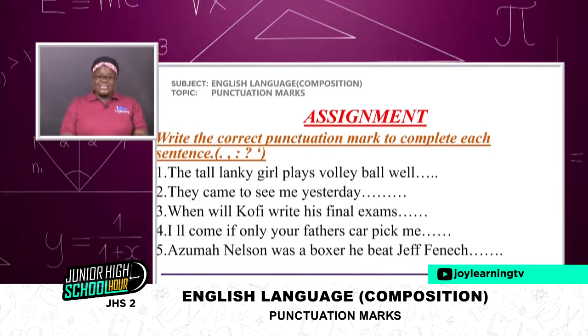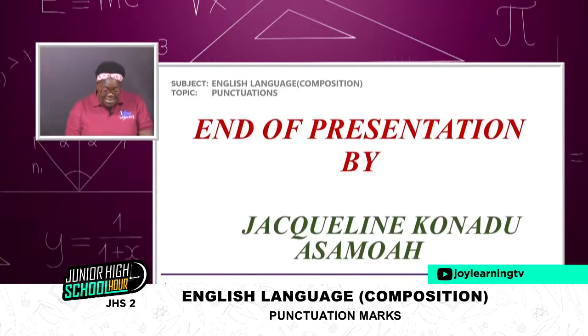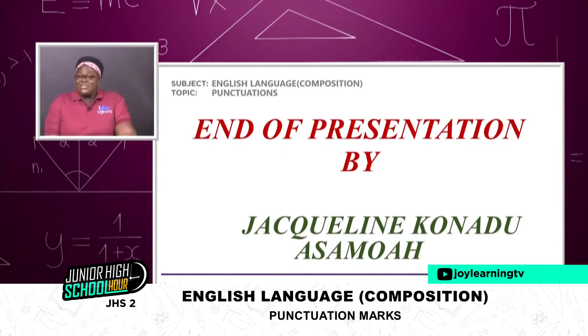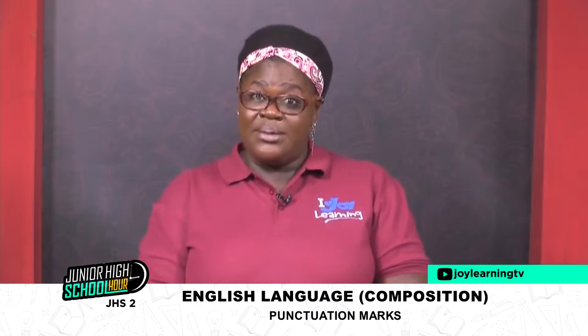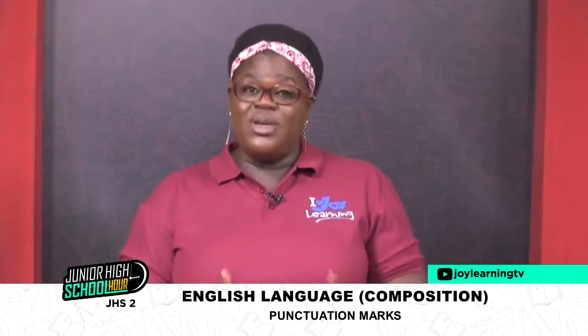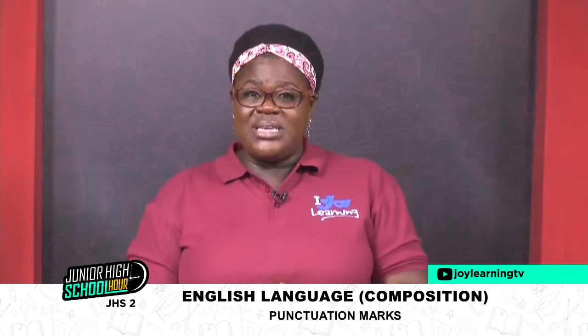We dealt with full stop, comma, colon, question mark, and apostrophe. I explained each and every one to you with examples. So this exercise or assignment should be very, very easy for you. I expect that you have written everything down and you are definitely going to answer them. So this is where I bring my lesson to a close — end of presentation by Jacqueline Kuneidwa Samoa. I would want to believe that you enjoyed yourself.